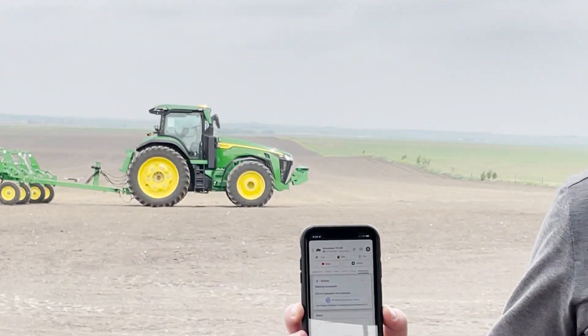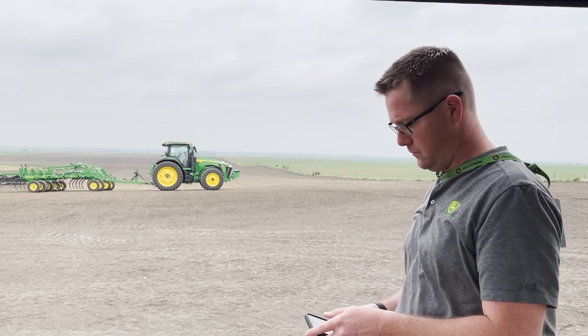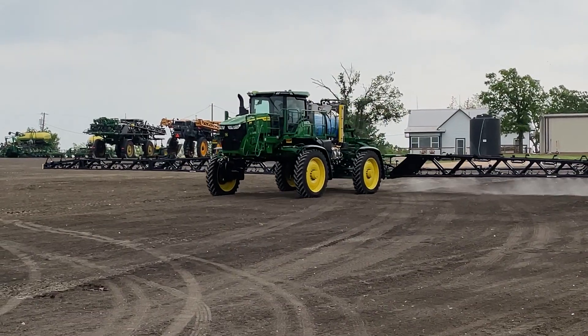Including this autonomous tractor — check it out. Autonomy in action: senior product manager Joe Liefer, from his phone, starting an autonomous 8410R tractor with a 2430 chisel plow attached.